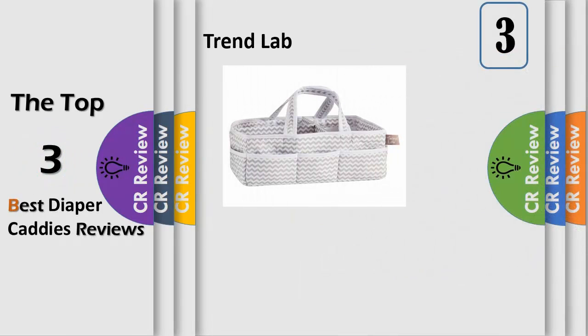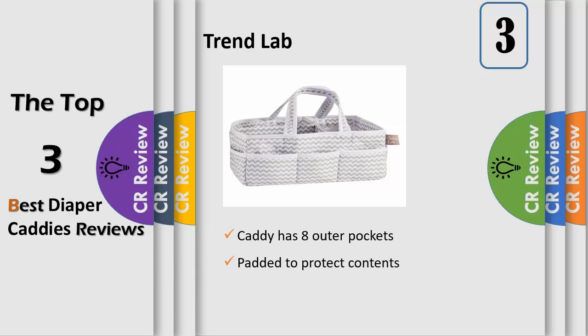Add organization to any area of your home with this Dove Gray Portable Storage Caddy by Trend Lab. This lightly padded caddy features Dove Gray and White Chevron Stripes with a crisp white trim. It has 8 outer pockets and a removable T-separator for maximum versatility. Keep diapers, wipes and other necessities tidy while traveling from room to room.